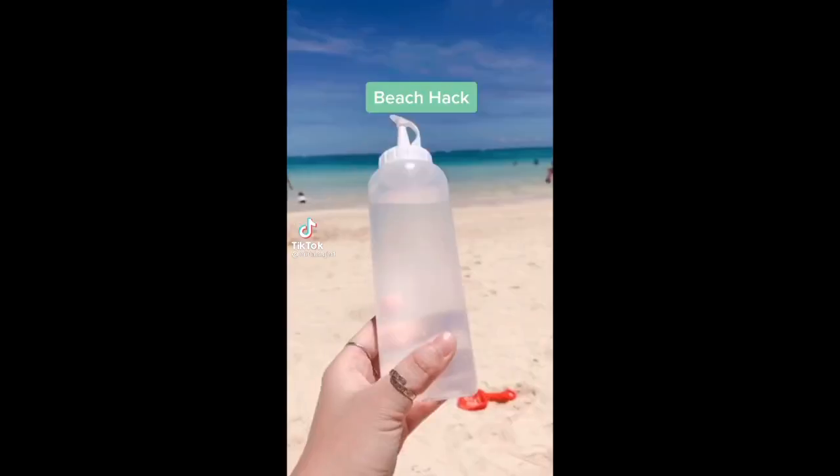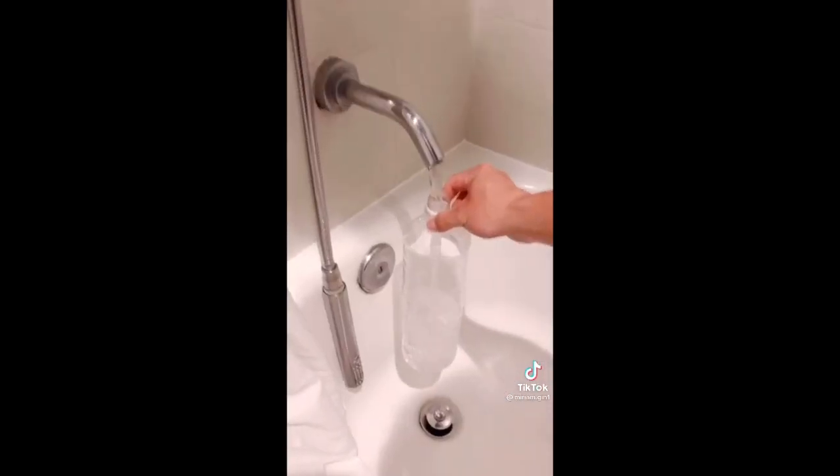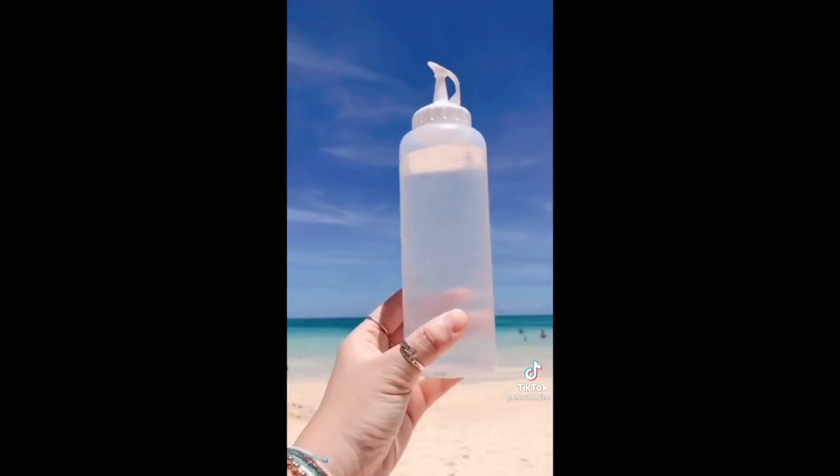If you're headed to the beach this summer, make sure you take one of these squeezy bottles with you. It's a great way to rinse away sand from your hands, feet, and body — especially helpful with little ones. Fill an empty water bottle for refills.